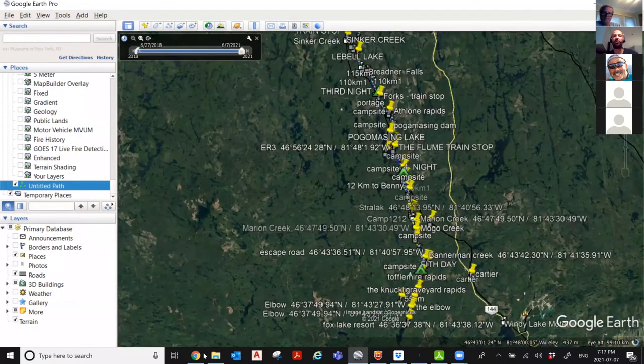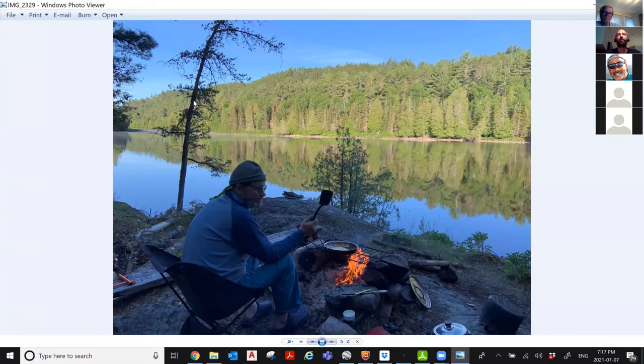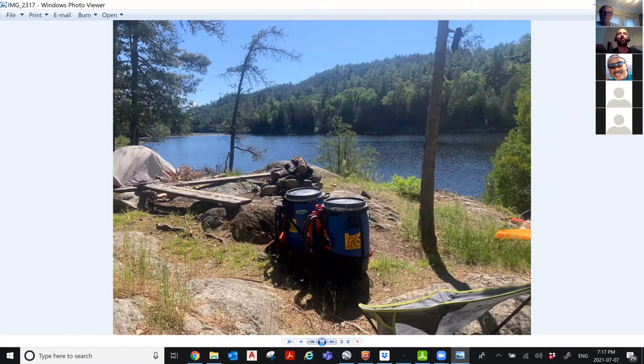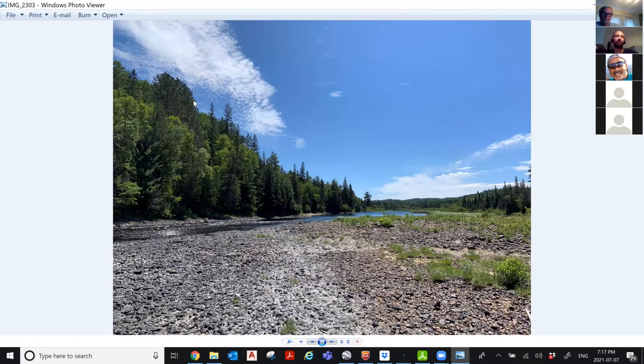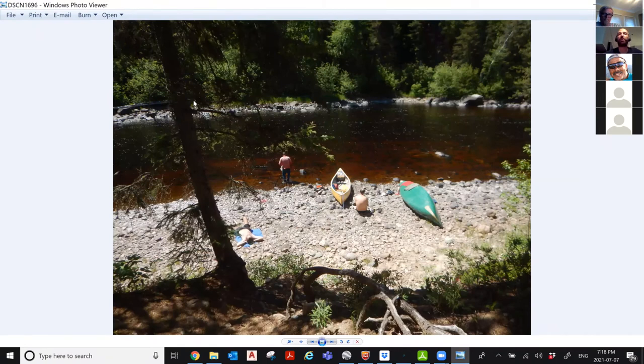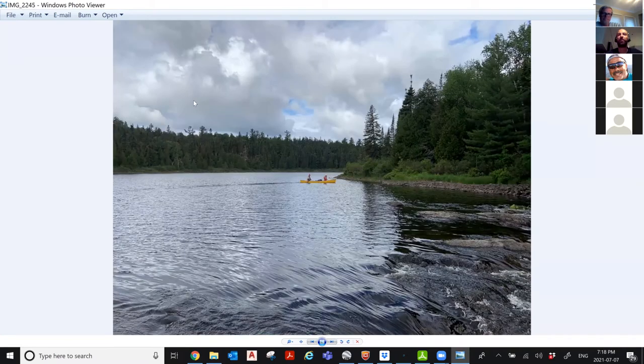Here are some photos from the five days. In general, the water levels were low, but all campsites were pretty good — very clean, very open, no flies. We had really minimal flies, probably because the month before was very cold. As you can see, the water was very low in general — we scraped a lot. We took Royalex boats because Kevlar boats were almost impossible. We scraped from top to bottom. All the rapids we needed to line.